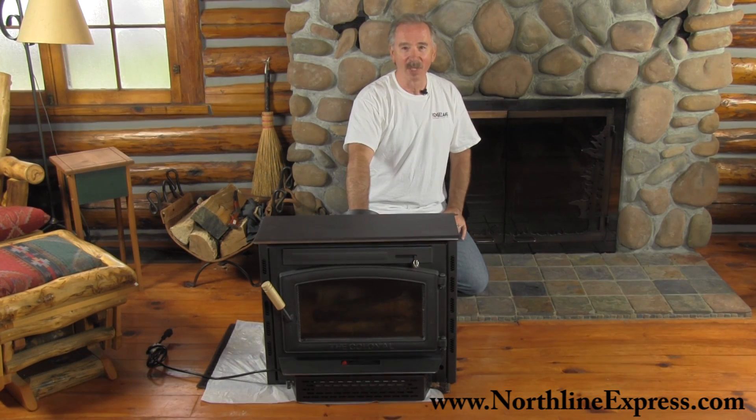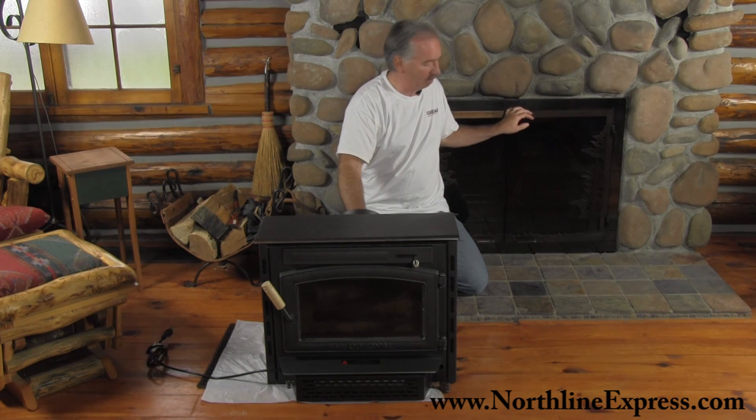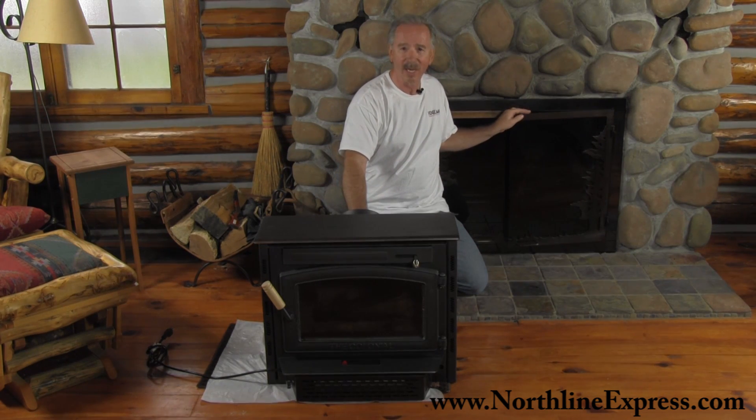Hi everybody, I'm Robert from Northline Express and today we're going to explain why you would want to line your chimney with a chimney liner. We've got a fireplace here, so we're going to use that as an example.